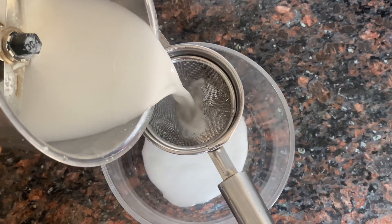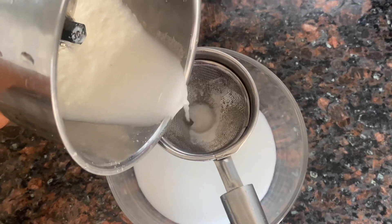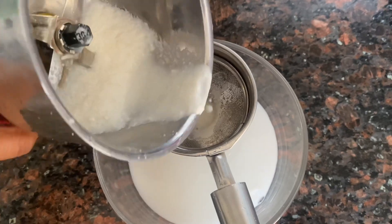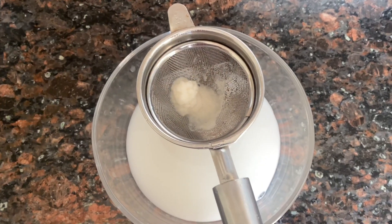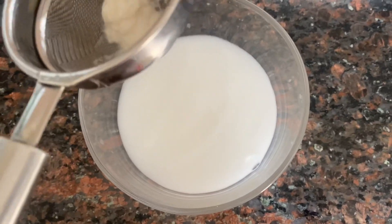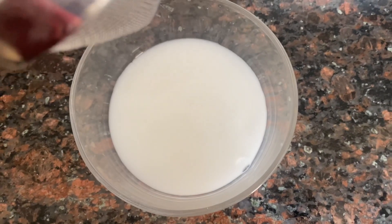Now you can filter it, because the granules need to be separated. When you use any DIY for skin lightening, try to make it smooth so that it will not hurt your skin. Because the skin can dry out more than necessary from over-exfoliating. That's why we have to filter it nicely and separate the smooth liquid from it.